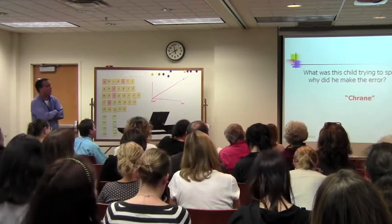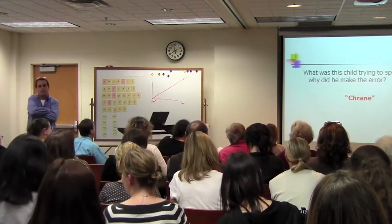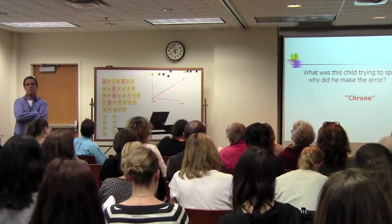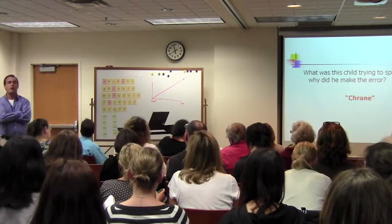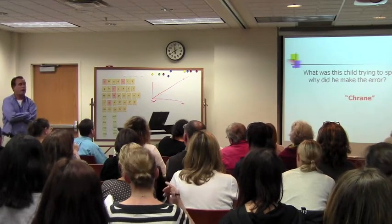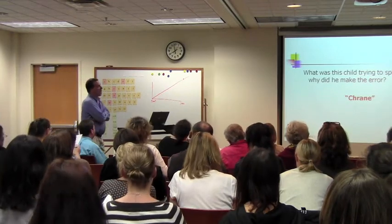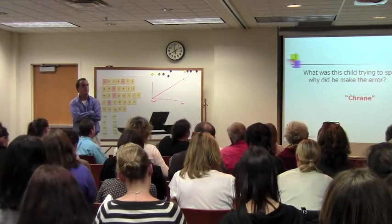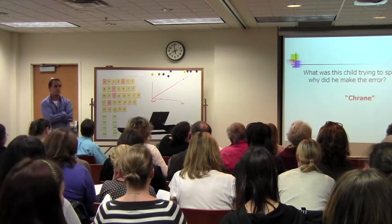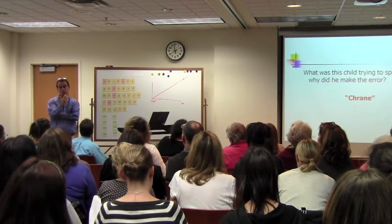What was this child trying to spell? What's the TR? How do you make the TR sound? Do you say train? Every single time that T and R come together in that pattern, it always will make the TR sound. So how do you teach that? Go back to the sound level. Get that mirror out and show the child what's happening in his mouth.